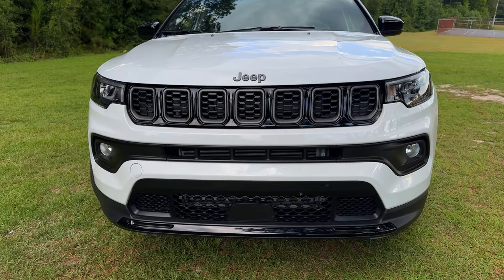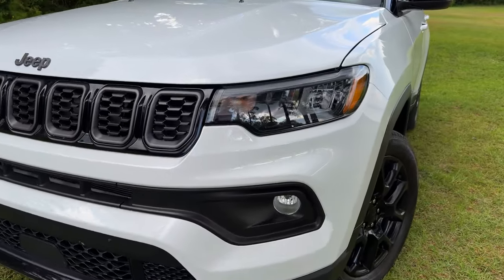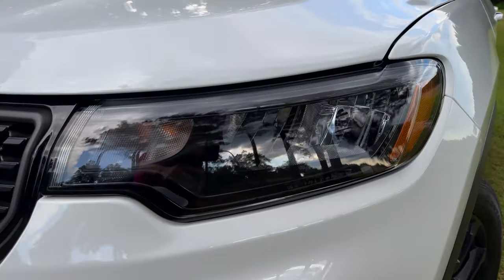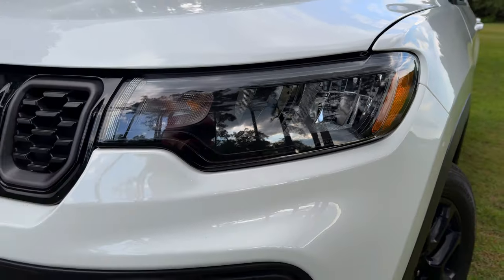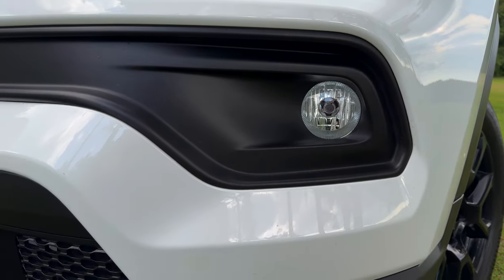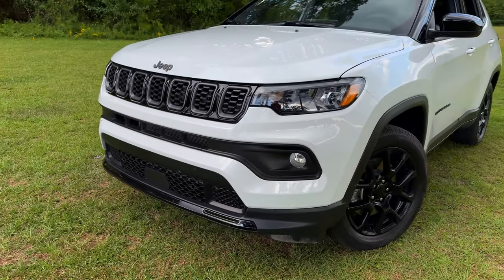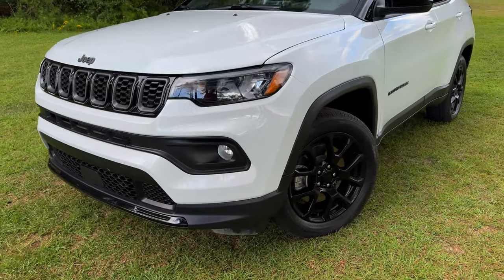First, you'll notice the signature seven-slot grille, the LED headlights, the daytime running lamps, as well as fog lights. The Altitude package adds some nice black accents, giving it a sporty appearance.